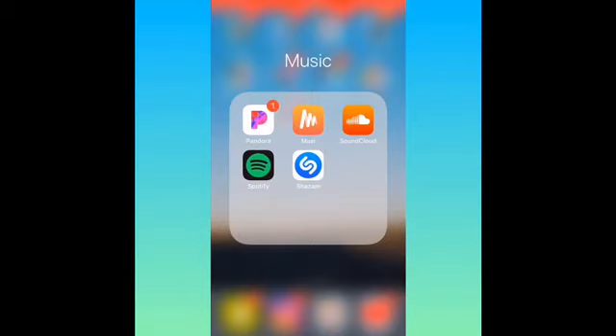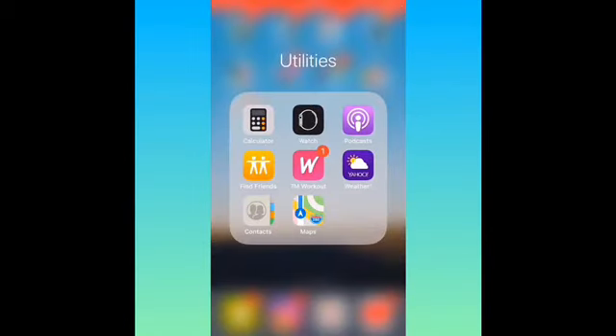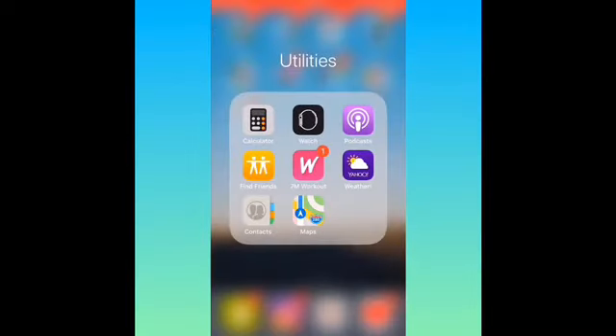Then I got music — extra music apps: Pandora, SoundCloud, Spotify, and Shazam. Utilities — I just have Calculator, Watch because I have an Apple Watch, Podcast which I actually use for one podcast, Find Friends for me and my friends, and Life360 for my family. Then I got a seven-minute workout, Weather, Contacts, and Maps.